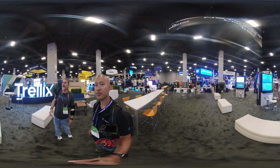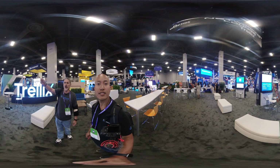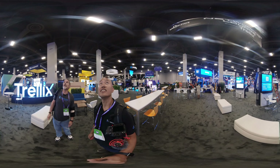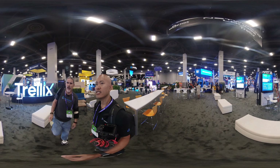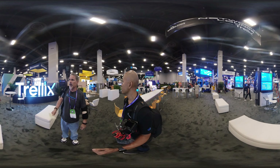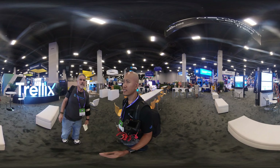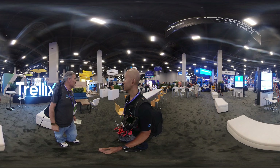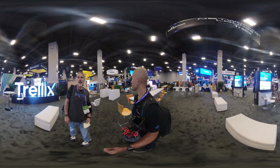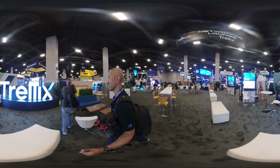We'll start off here. Each of the rows are lined up with numbers — we're in row 1100, and this is called the Trellix Networking Lounge, sponsored by Trellix. It's a nice big area with lots of tables, chairs, and power. You can see the big Trellix sign. There's a lot of activity going on — we may even run into a forklift or two as we roll on.